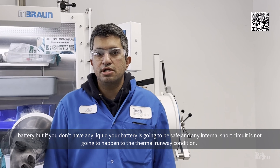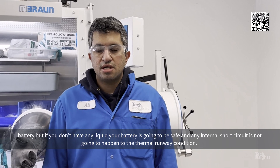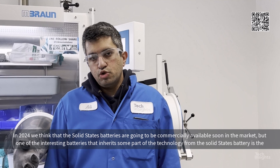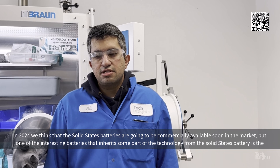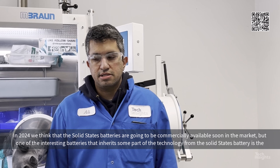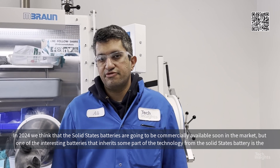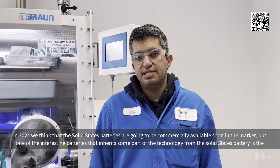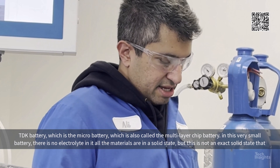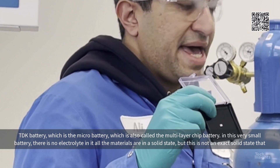But if you don't have any liquid, your battery is going to be safe, and any internal short-circuit is not going to lead to a thermal runaway condition. In 2024, we think that the solid-state battery is going to be commercially available soon. One of the interesting batteries that inherits some part of the technology from the solid-state battery is this TDK battery, which is a micro-battery called the multi-layer chip battery.